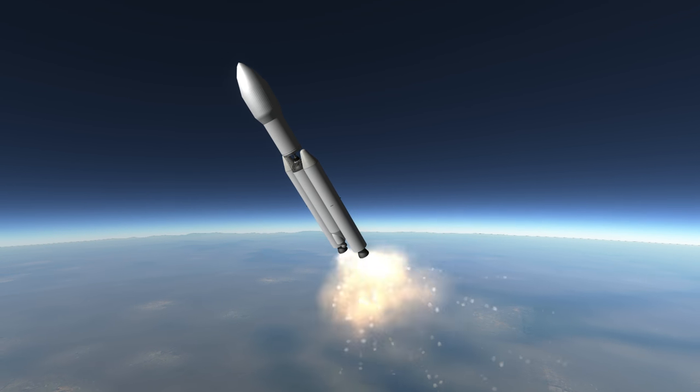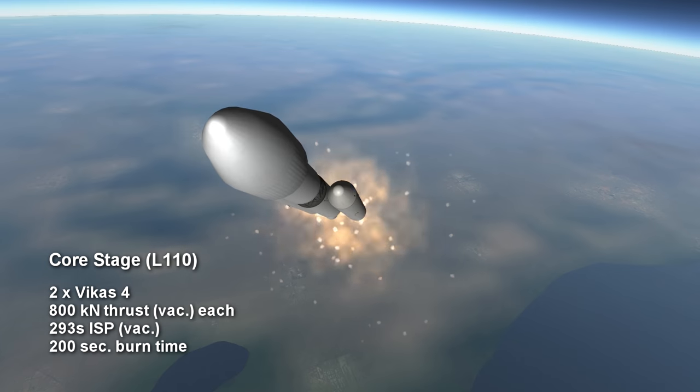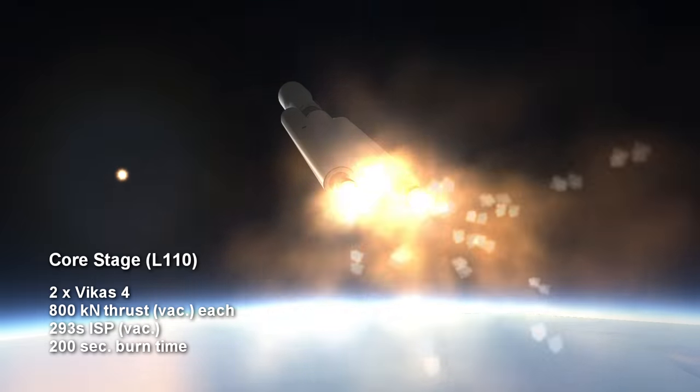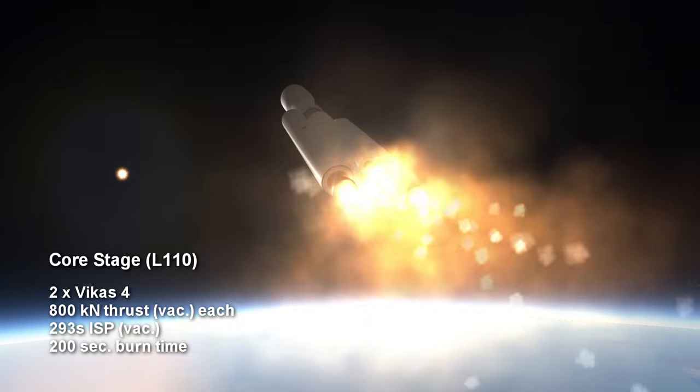Eventually, the thrust on the boosters begins to trail off, and once it hits a certain level, the core stage engines ignite. The core L110 stage consists of two Vikas engines, which can also be found on the second stage of the other Indian orbital rockets, the PSLV and the GSLV Mark II, and also on the GSLV Mark II's boosters.